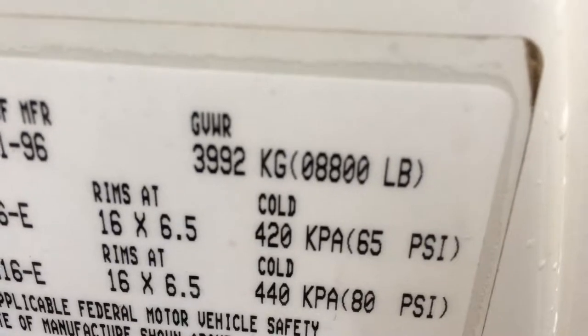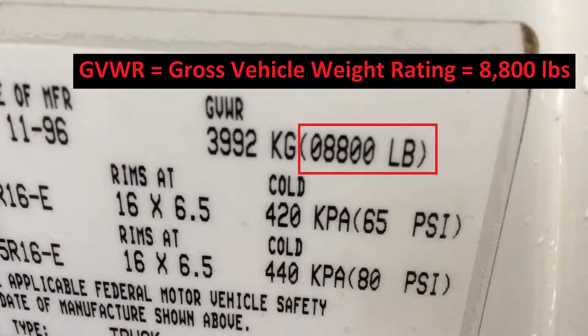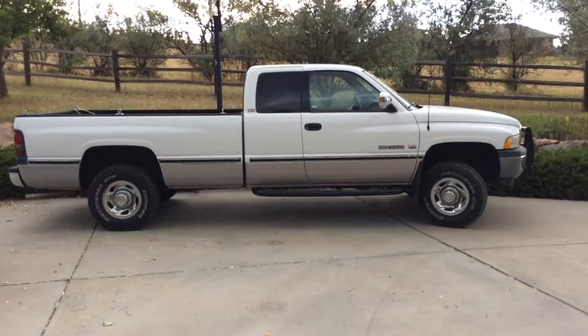Looking on the door here, you can see that the gross vehicle weight rating is 8,800 pounds. So we're just a tiny bit over that. Hope this helps.